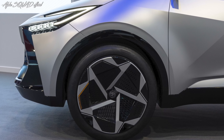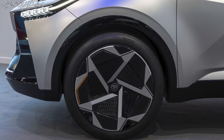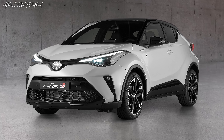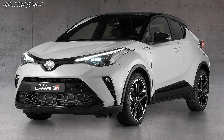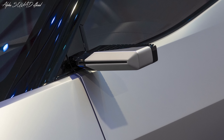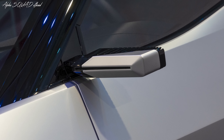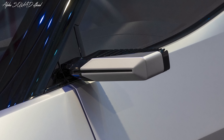The new Toyota CH-R Prologue was developed at ED², Toyota's European Design Development Center in Southern France, which also produced the current Toyota CH-R. Toyota European Design Development Design Director Lance Scott explained: our mission was to dig deep, to go further than we'd ever gone before. We're really looking forward to delivering the new Toyota CH-R.